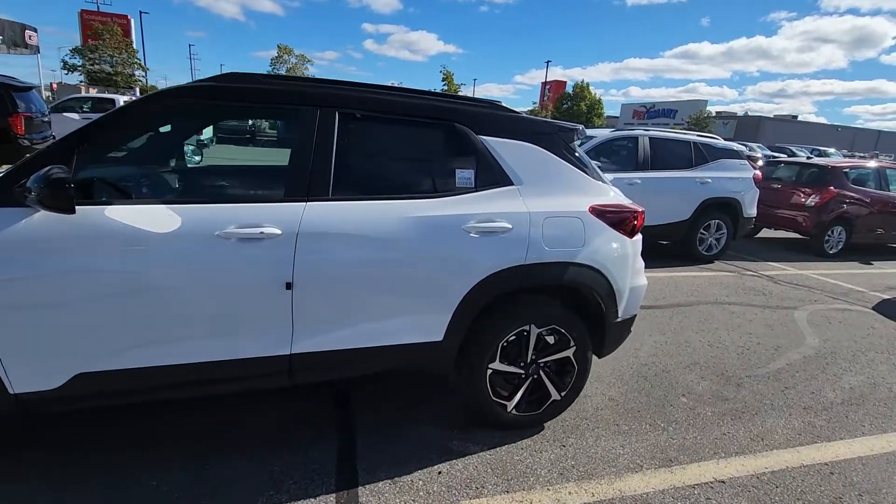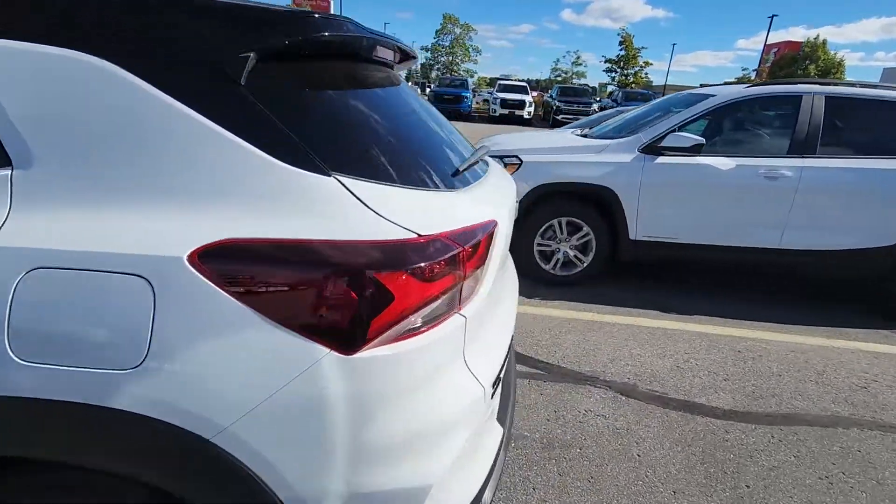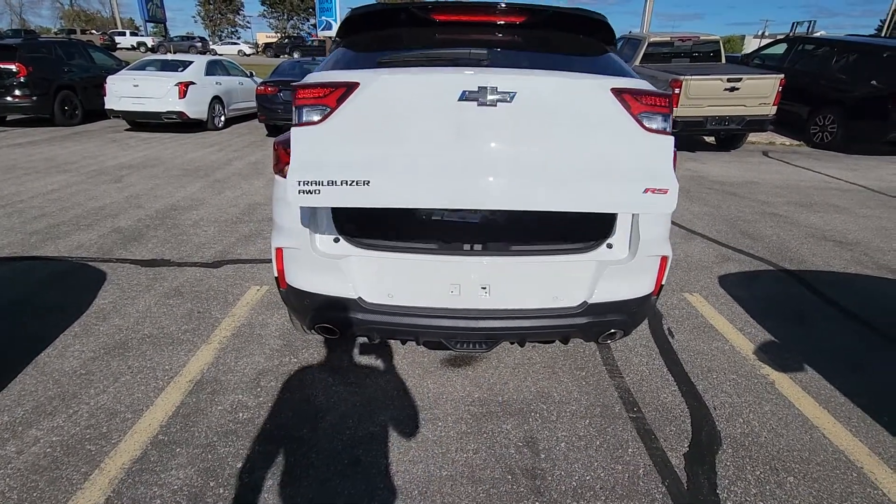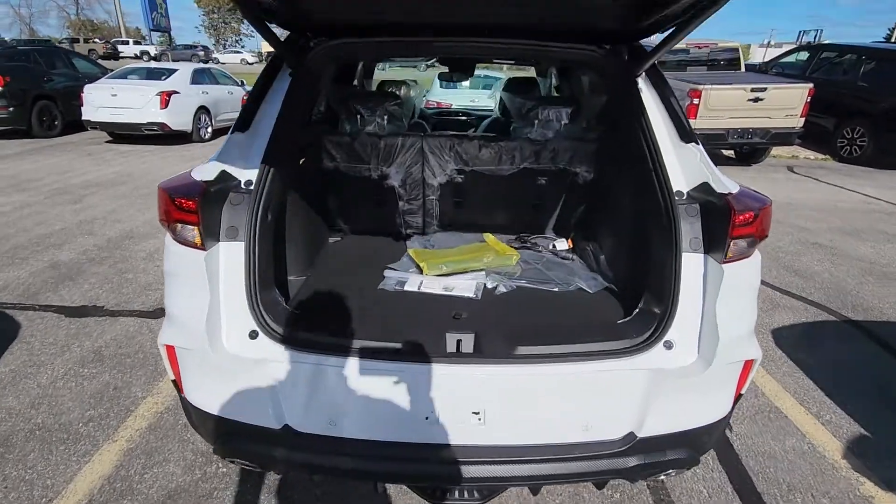This one has the sun and liftgate package, so as the name suggests it has a power liftgate. And it has the panoramic sunroof.